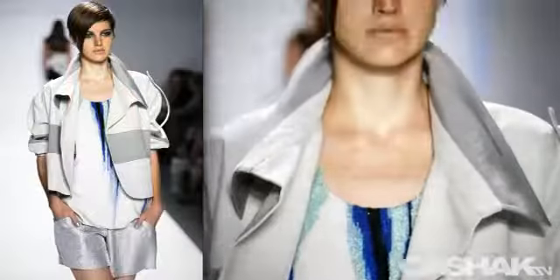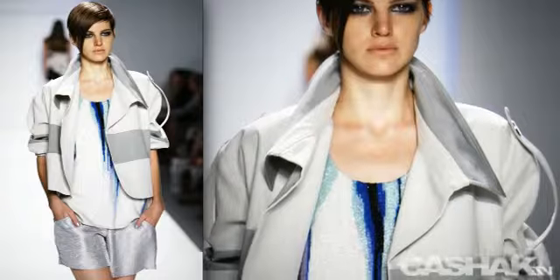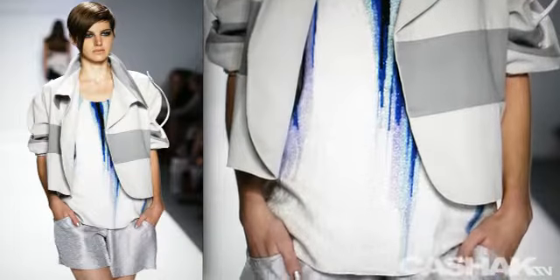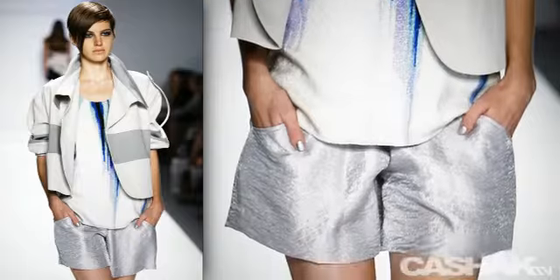Next we can see a stylish gray jacket accenting dark bands and is also half-length. It's paired with a scoop neck top that has bleeding colors running down the entire design. It also has textured metallic shorts.